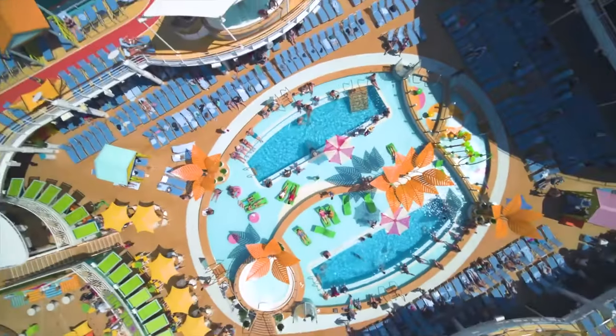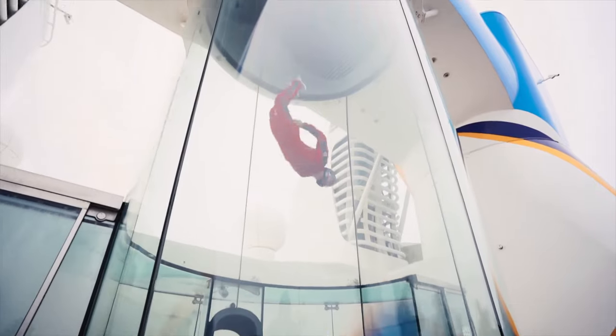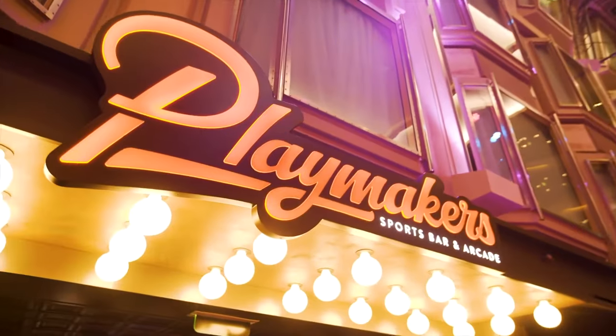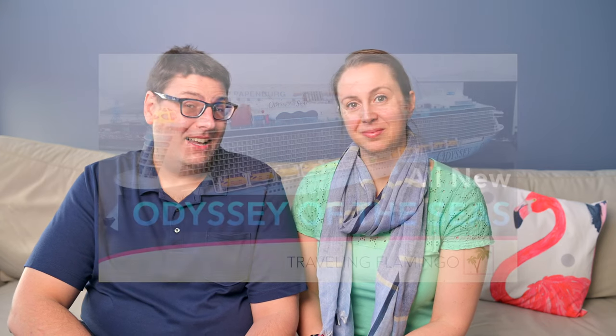Royal Caribbean Cruise Lines is known to be very family friendly. They have all sorts of unique features like ice rinks, zip lines, surfing, and robotic bartenders. If you want to know more about their latest cruise ship, the Odyssey of the Seas, we have a video about that and all its new features. As the name suggests, they have an amazing presence in the Caribbean, so if you're looking for a Caribbean cruise, Royal Caribbean might be right for you.